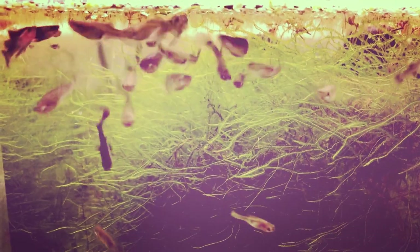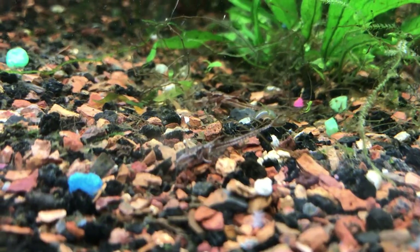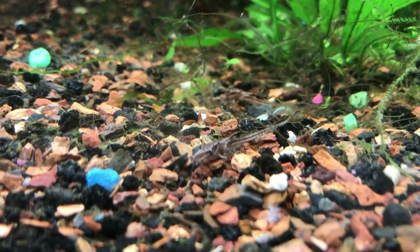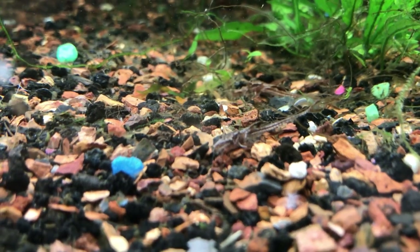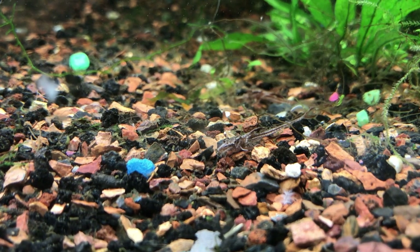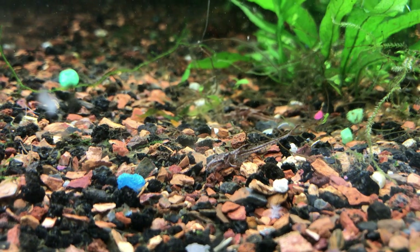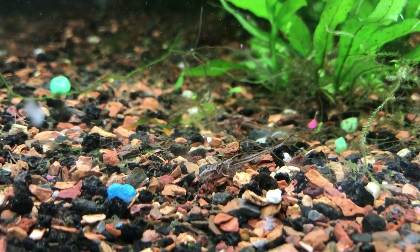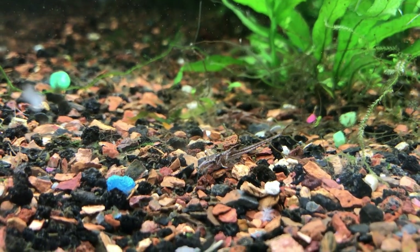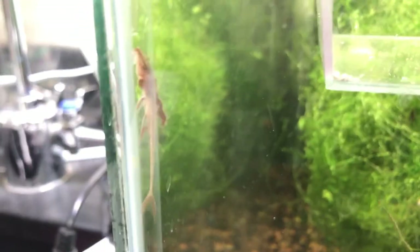Alright, so here we have it — the red lizard whiptail, also known as the L10a pleco, or the Rineloricaria subspecies. As you can see, it's very well camouflaged with my reddish-brown gravel — that is their natural coloring.